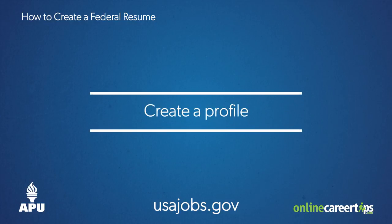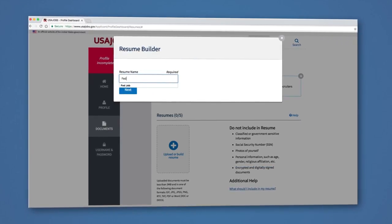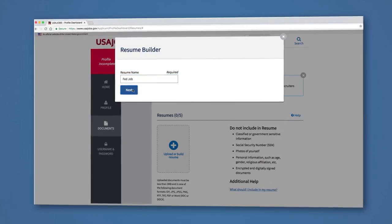First, go to USAJOBS.gov and create a profile. After you've created your profile, you'll notice a section where you can build a federal resume and save it to your account. We highly recommend using the Resume Builder, as it automatically formats your resume in the preferred federal style. Also, it prompts you to include required information that might otherwise be overlooked.